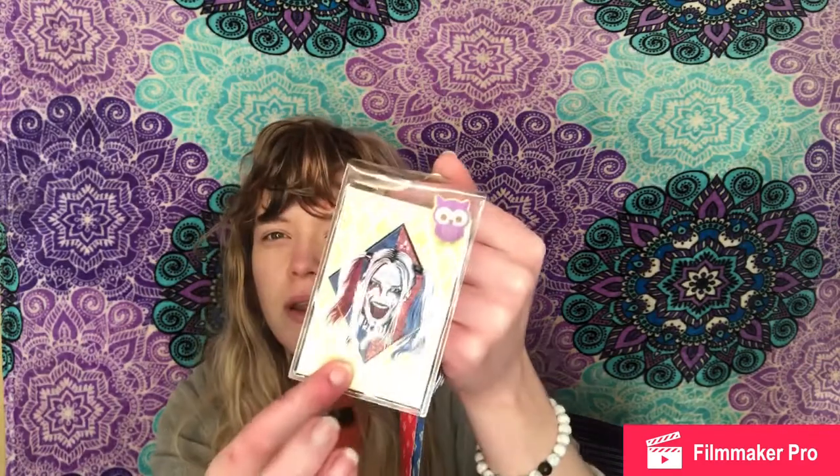The next one is a lanyard that came from Hot Topic. I used to use it in school for my keys — it has her face on it, a little diamond, and I put two little pins on it, which also came from Hot Topic. I really recommend their pins because you can get them for about a dollar. One is the classic Harley Quinn and the other is the newest version. I usually put all my pins on my jean jacket but I keep the Harley Quinn ones on the lanyard.